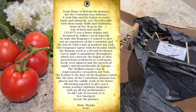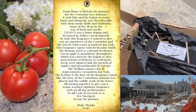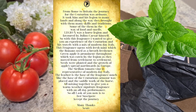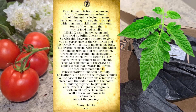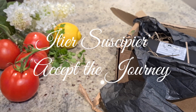From the scroll: 'From Rome to Britain, the journey for the centurion was arduous. It took him and his legion to many lands, and along the way they brought with them many skills and traditions — some in the way of food and smells. Legio X was a horse legion, favored by Julius Caesar himself. With this fragrance I wanted to give you an experience of the centurion and his travels, with a mix of modern-day Italy. This fragrance opens with fresh mint, which the Romans used as a breath freshener. Green apple is prominent throughout, eaten by the legion as they moved from settlement to settlement — seeds were planted and the growth of apples spread northwards in Europe. The Sicilian tomato leaf is representative of modern-day Italy. The leather is the base of the fragrance, much like the base of the centurion's armor and the saddle work of the horse — all mixing together to give you a warm weather signature fragrance with all-day performance. All I ask is that you accept the journey.'